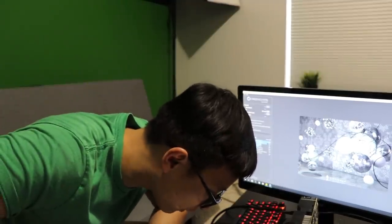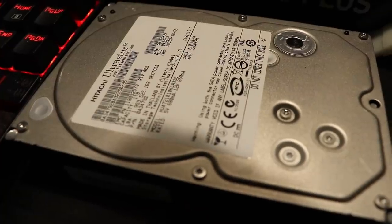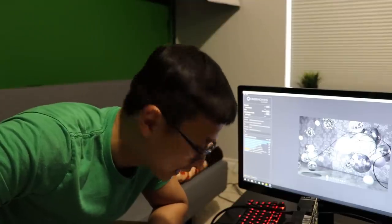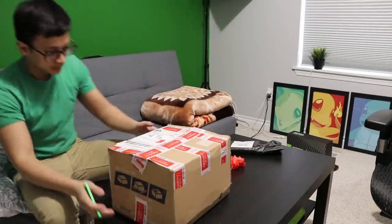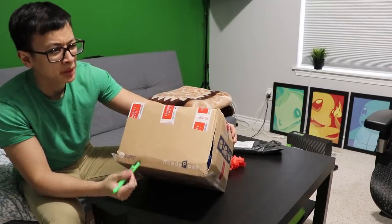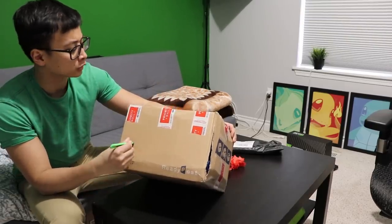Why are you so loud, hard drive? Alright, so this is a motherboard and CPU and maybe RAM? I think it's RAM too.